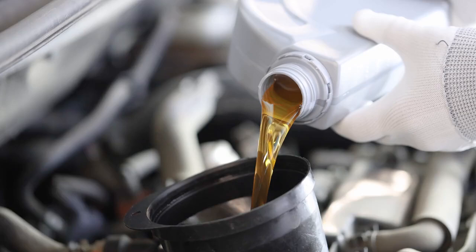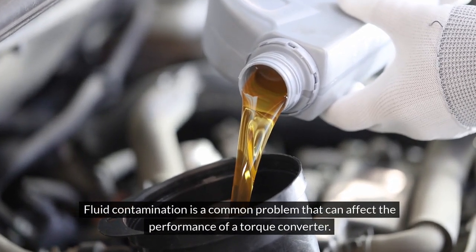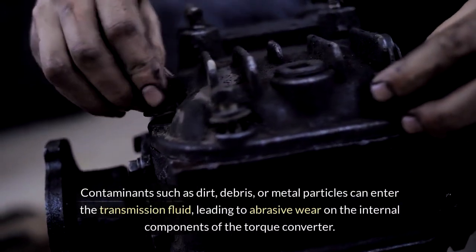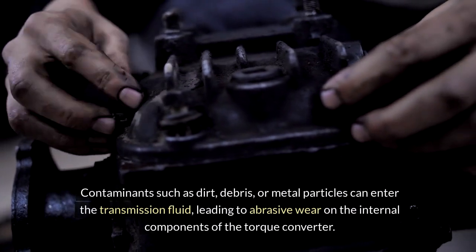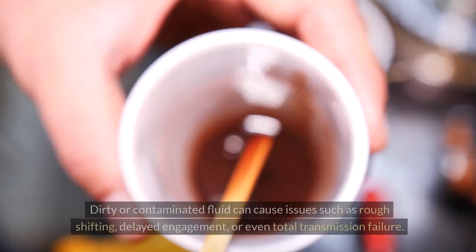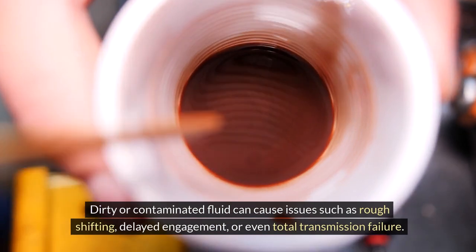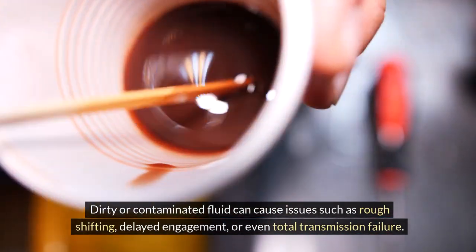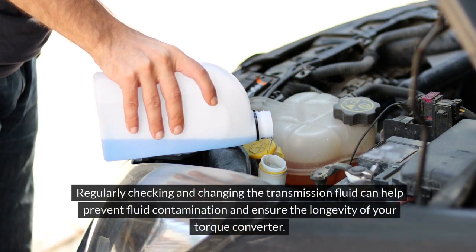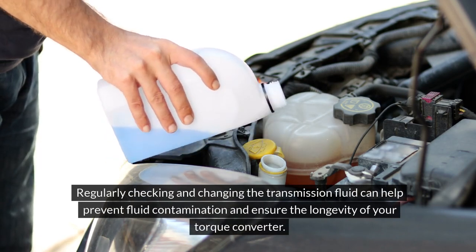Fluid contamination is a common problem that can affect the performance of a torque converter. Contaminants such as dirt, debris or metal particles can enter the transmission fluid, leading to abrasive wear on the internal components of the torque converter. Dirty or contaminated fluid can cause issues such as rough shifting, delayed engagement or even total transmission failure. Regularly checking and changing the transmission fluid can help prevent fluid contamination and ensure the longevity of your torque converter.